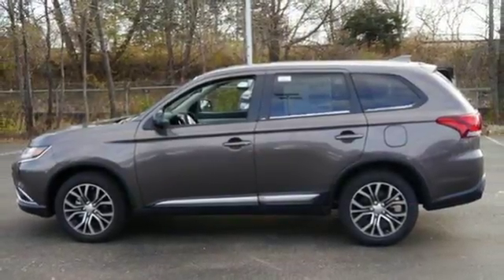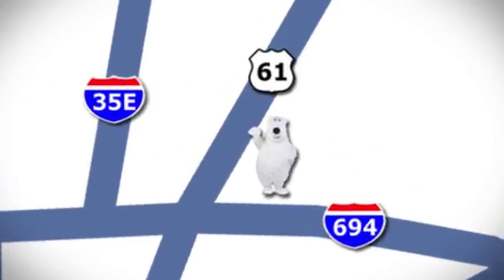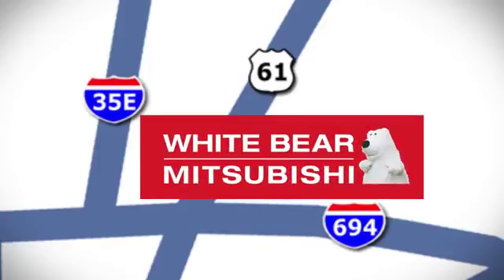This Mitsubishi is your best ride yet. Come in for a test drive. We're conveniently located at 3400 Highway 61 North in White Bear Lake, Minnesota.